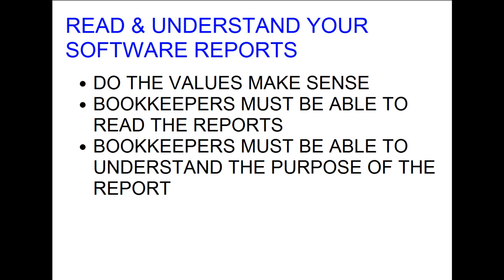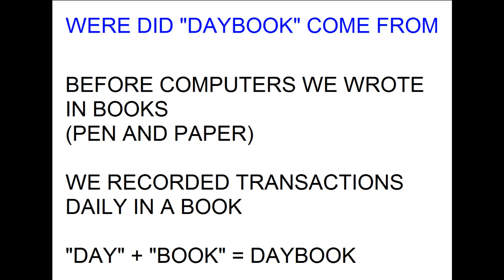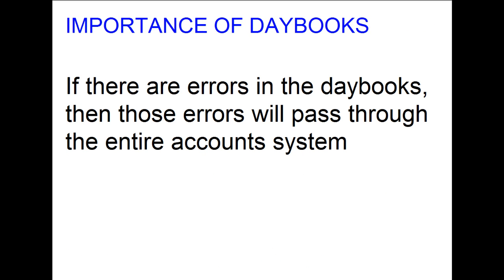You must understand the purpose of what you are doing. You must understand day books' importance and why their modern-day computer equivalent can still be wrong. In olden days before computers, we had books that we wrote in and analyzed daily — hence the term day book. Every day we recorded all our business transactions in one of our seven day books, also called the books of first entry or the books of prime entry. The information collected in the day books is where all the values for sales and expense analysis will be taken from. If there are errors in the day books, those errors will pass through the entire accounting system.